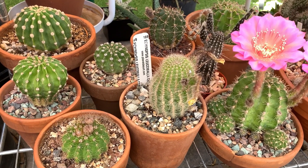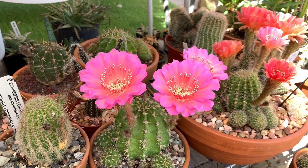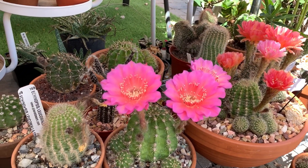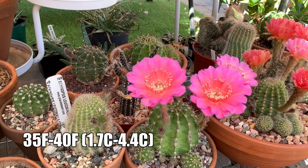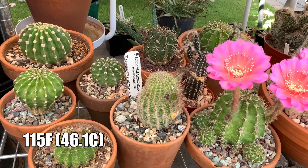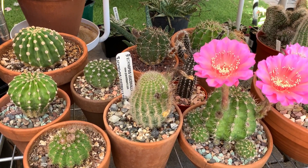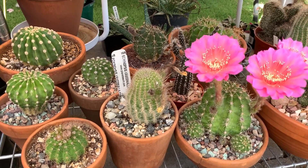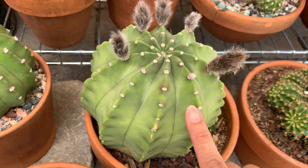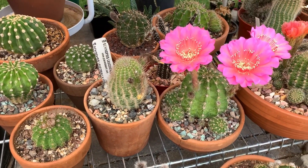For temperature, these guys can take below-freezing temperatures for a short period of time, although I overwinter most of them inside my greenhouse where I try to keep the temperature no lower than 35°F. In summer our hottest has been 115°F, but I don't expose them to full sun all day. Morning sun is okay, but I recommend a shade cloth if you have them in full sun — especially for spineless echinopsis, which are prone to burning.